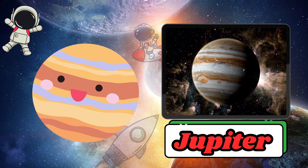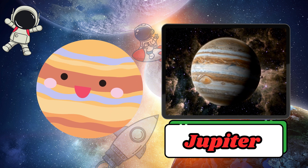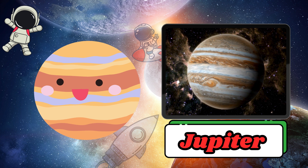Jupiter is the largest planet in the solar system. It is so big that it could fit a thousand Earths inside. It has huge swirling clouds and a big storm called the Great Red Spot.